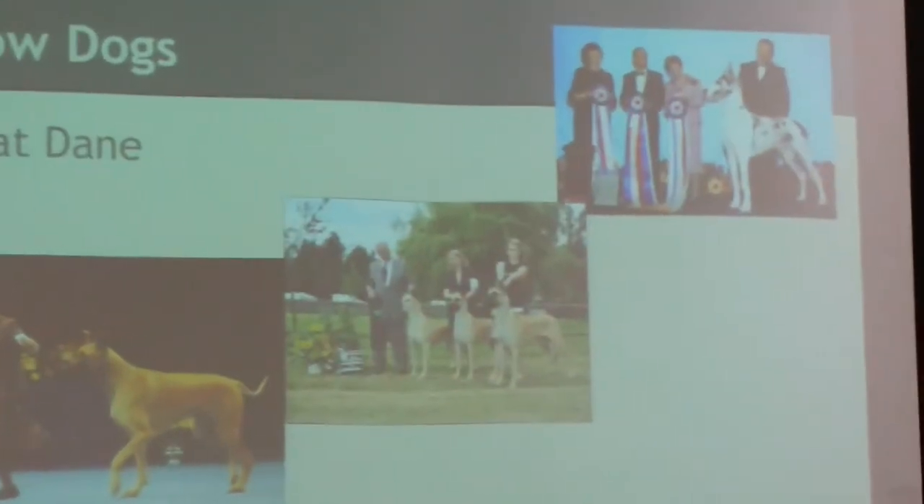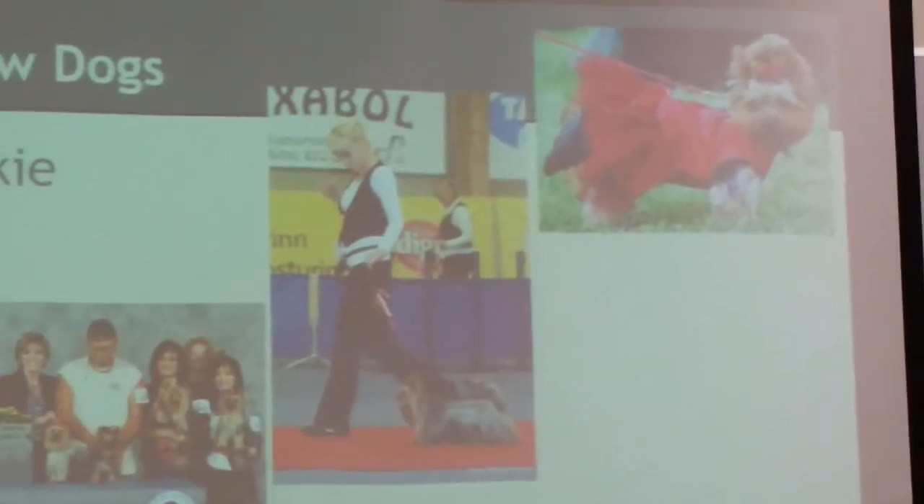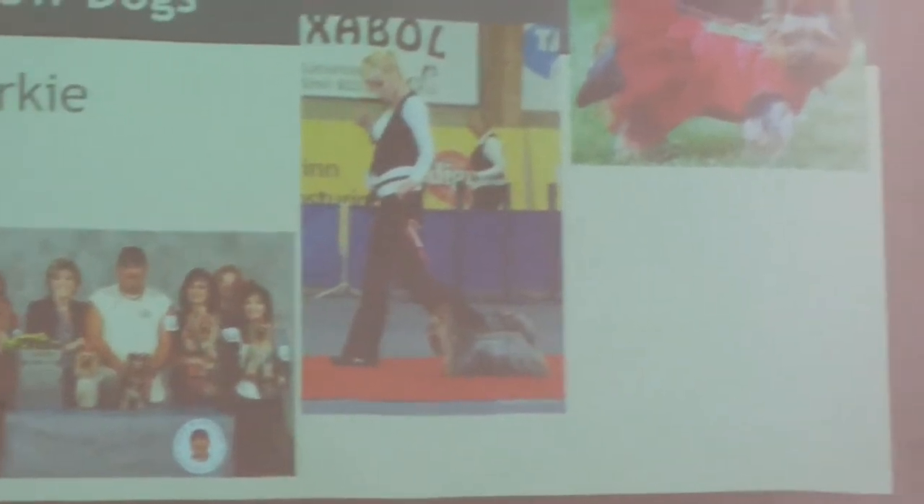The Great Dane has an average lifespan of 7 to 10 years and weighs 100 to 200 pounds — the biggest of the three. It's easy to groom, general health is not the best, but it's very friendly and affectionate with its family. The Yorkie is the smallest, weighing 4 to 6 pounds on average with a lifespan of 12 to 15 years. Yorkies aren't always the most friendly, but they're very playful, hard to groom, and don't shed as often as most dogs.